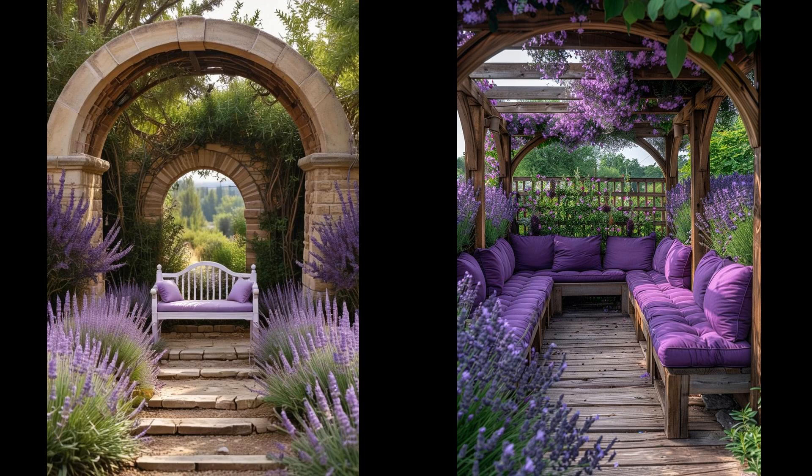Imagine strolling through a fragrant lavender field where each step stirs the air with its calming scent. Place purple cushioned arched benches throughout — they not only offer chic seating but also create a delightful color harmony. Lavender is low maintenance but needs sunny spots and well-drained soil. Regular pruning will extend its blooming season. Combine with other drought-resistant plants to conserve water. This setup is eco-friendly and beautiful.